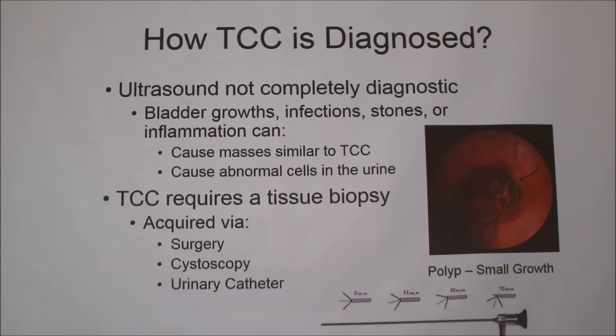So how is TCC diagnosed? An ultrasound is not completely diagnostic because bladder growths, infections, stones, or inflammation can cause masses that look really similar to TCC on the ultrasound, and a UTI can also cause abnormal cells in the urine. So it actually requires a tissue biopsy, acquired via surgery, cystoscopy, or a urinary catheter. At our veterinary teaching hospital, we use cystoscopy more so. It's a really long metal tool with a little pincher at the end and a scope so you can watch a video of it going in. You're looking for a polyp — a small growth of TCC — insert the device into the urethra, find one, and pull it out. You don't want to grab a really big piece of bladder tissue because otherwise you'll cause internal bleeding.